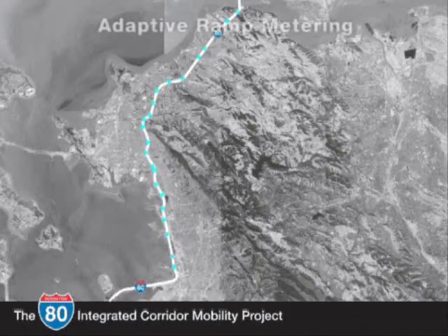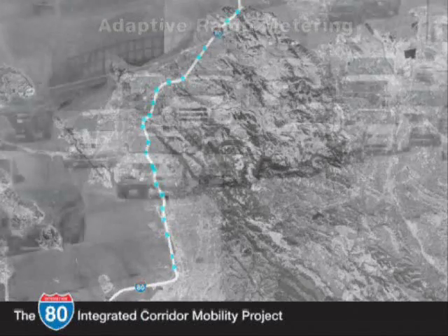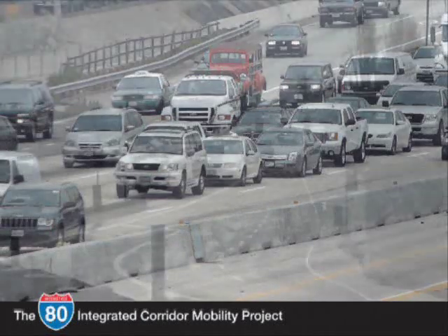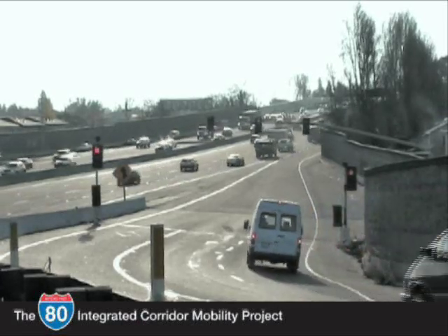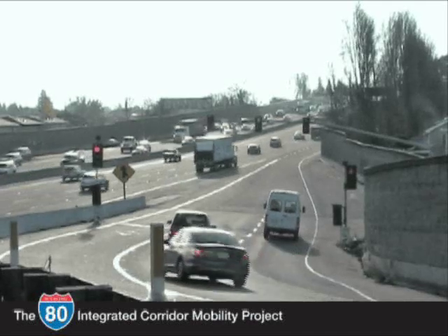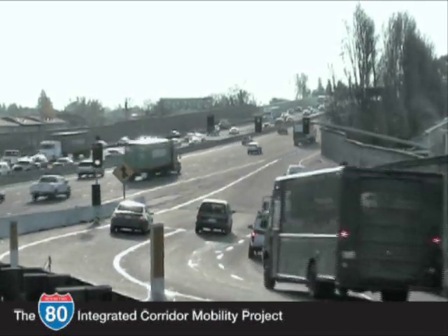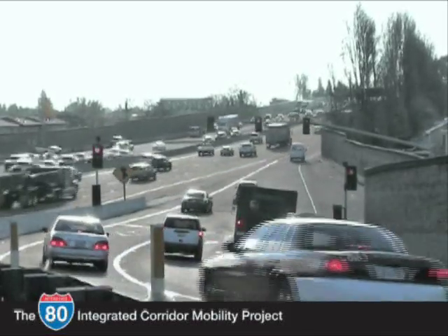On the freeway, ramps connecting the arterial streets to I-80 are heavily used during the commute hour — sometimes too much traffic gets on at one ramp and the freeway backs up. That is why the I-80 ICM project includes ramp metering at 40 on-ramps. Ramp metering is more than just a traffic light; it's a way to make the freeway flow more evenly and improve the merging of vehicles onto the freeway, which reduces accidents and improves travel time reliability.